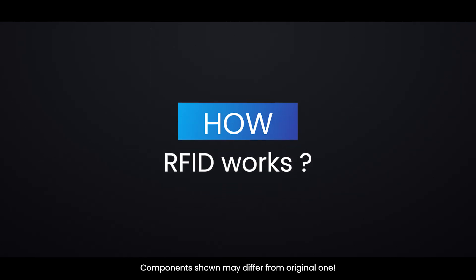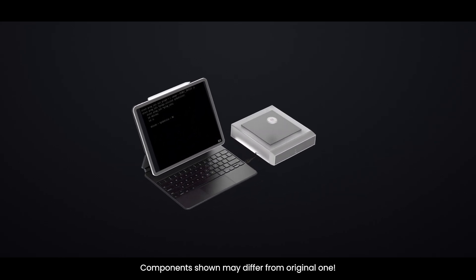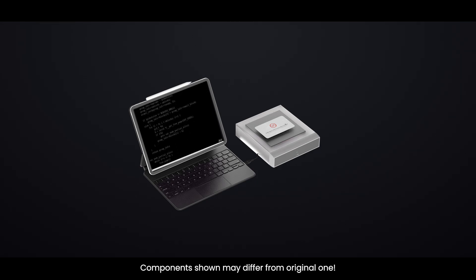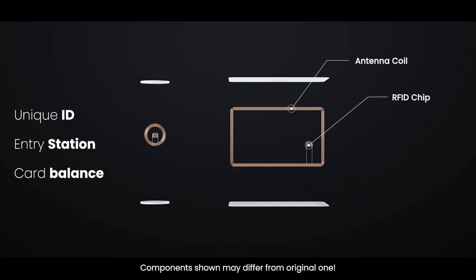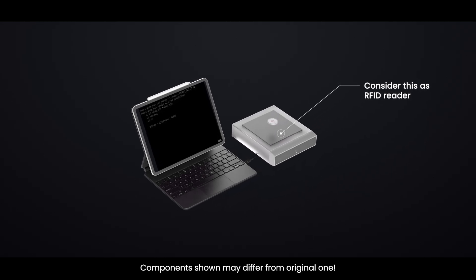How does RFID work? It's a technology used for wireless communication between two components. The RFID tag, found in Metro tokens and cards, contains a microchip that stores a unique ID and data — like entry station and card balance — along with an antenna coil used to receive and send signals. It's passive, meaning it has no battery; it gets powered wirelessly by the reader.